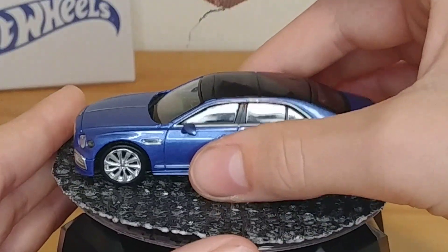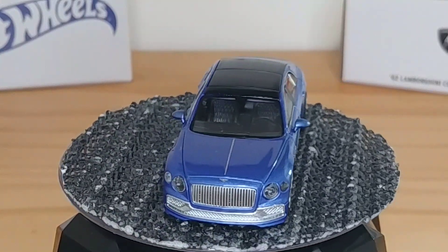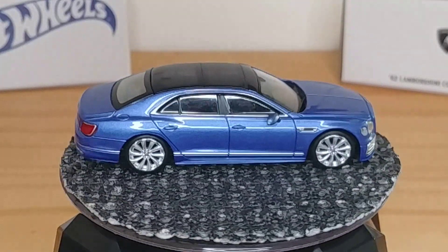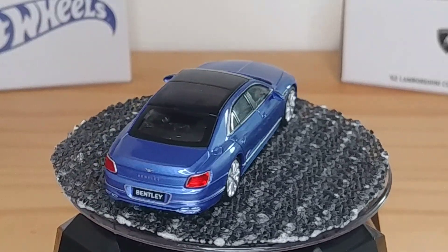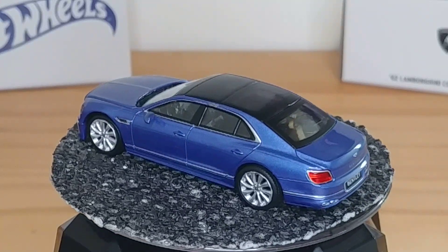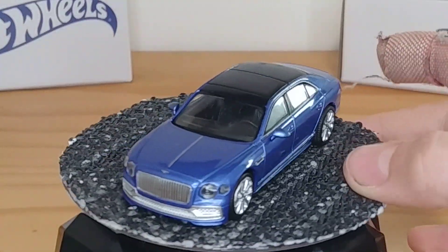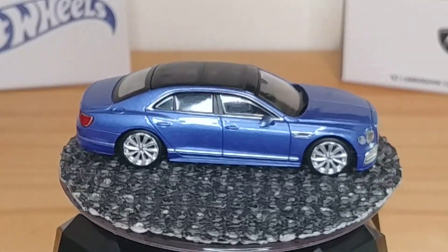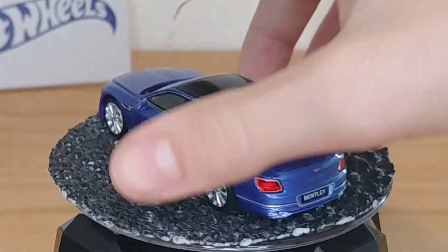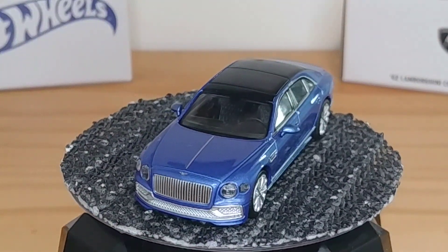This is a 2021 Bentley Flying Spur Moliner Edition in Neptune Blue. I've been wanting this car for quite a while, and my cousin Noah surprised me with it — so a huge thank you to him. The brand is Mini GT, and this is the exact one I wanted. This is my first Mini GT and it is super impressive. Really love the detail.